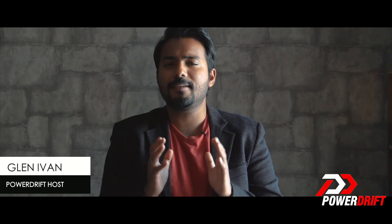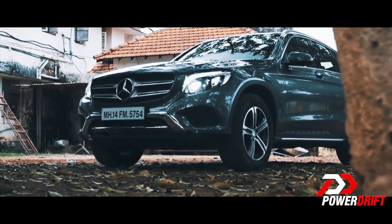Luxury mid-size SUVs — you have a ton of contenders vying for your hard-earned money in this segment. You have the Germans, the British, even the Japanese, but here are five reasons why you should consider the Swedish Volvo XC60.